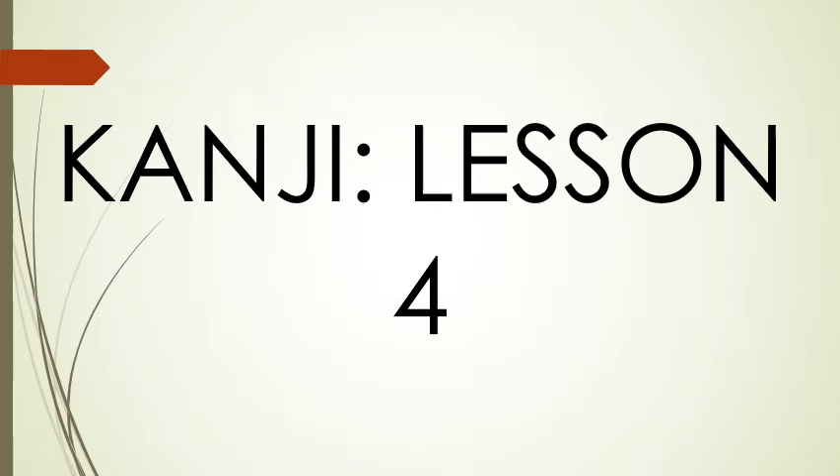Welcome back everybody. It's time for your fourth kanji lesson. We're going to learn another 10 kanji today.